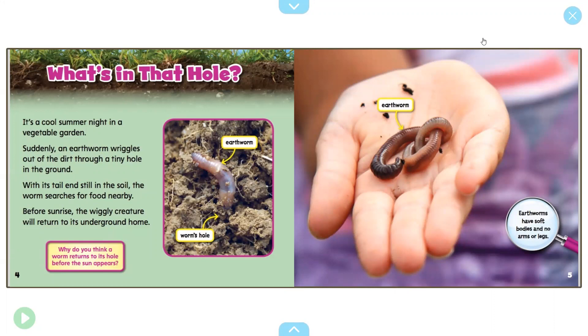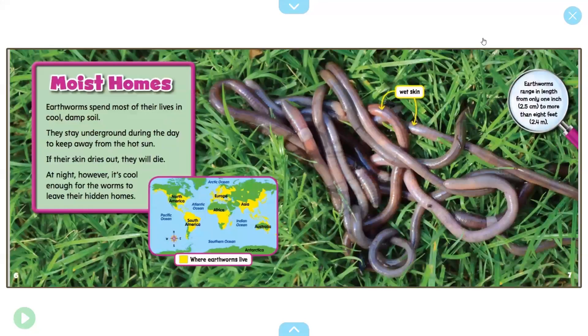You can see there is an earthworm — they have soft bodies, no arms and legs, and if you remember from yesterday, they're also invertebrates. Moist homes: earthworms spend most of their lives in cool, damp soil. They stay underground during the day to keep away from the hot sun — if their skin dries out, they will die. At night, it's cool enough for the worms to leave their hidden homes. Here you can see a map of the world; all the yellow places are where you would find earthworms, including where we live. Earthworms range in length from only one inch to more than eight feet.